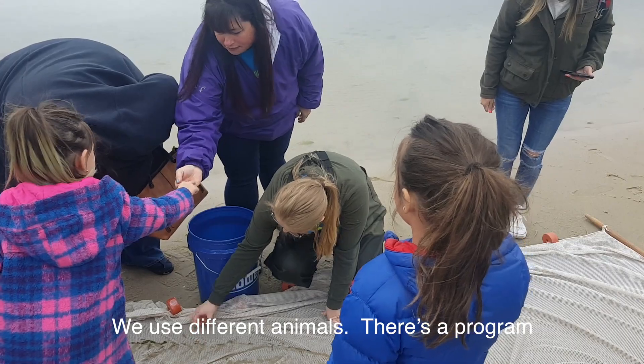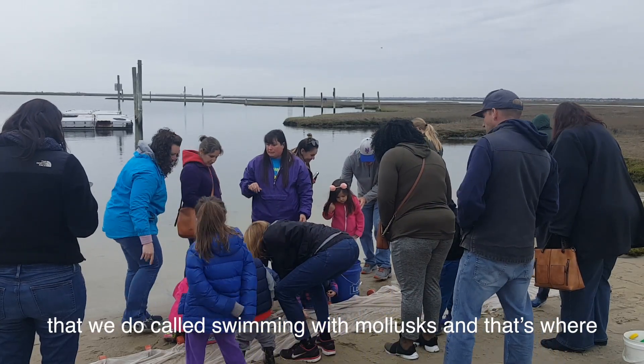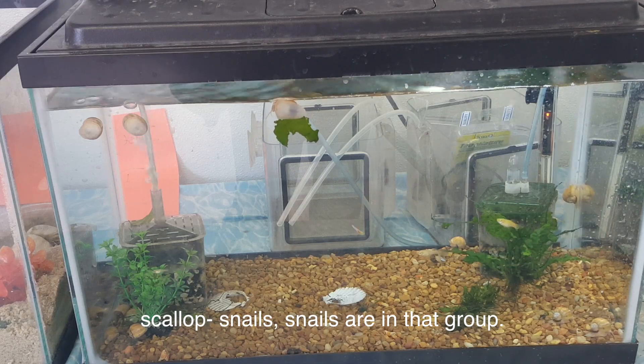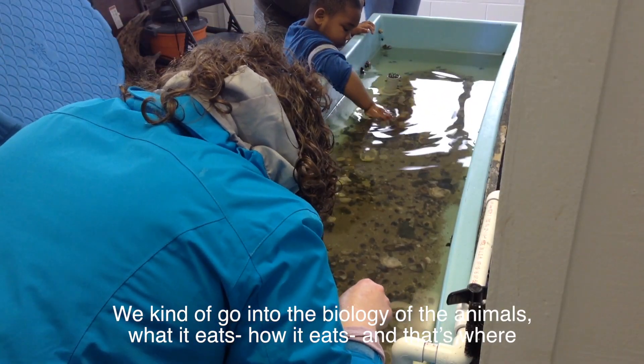We use the different animals. There's a program that we do called killing mollusks, and that's where we would teach about oysters, different shells, clams, scallops, snails — all the snails are in there. We kind of go over the biology of the animal and what it eats and how it eats.